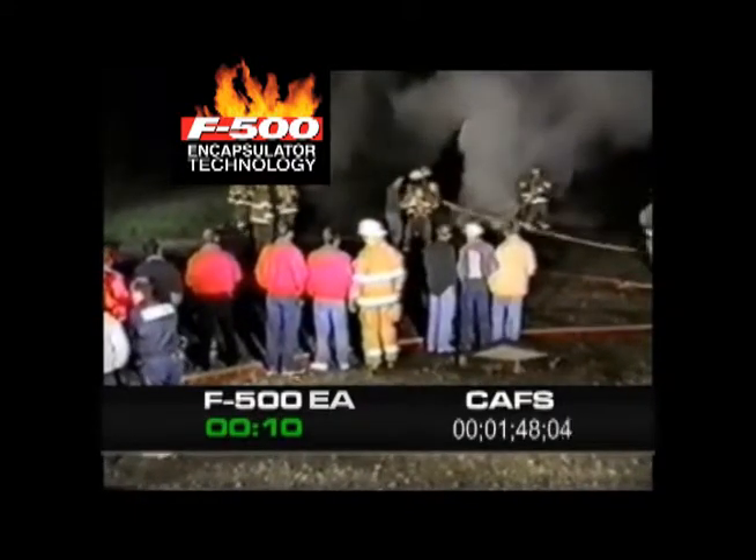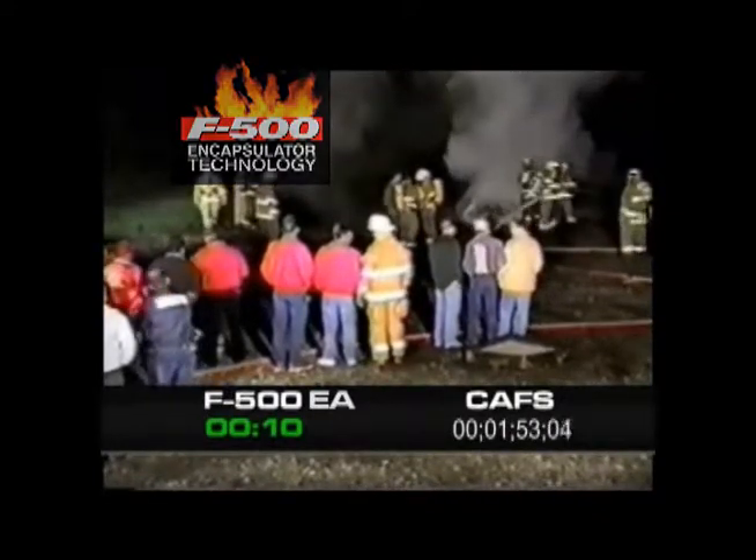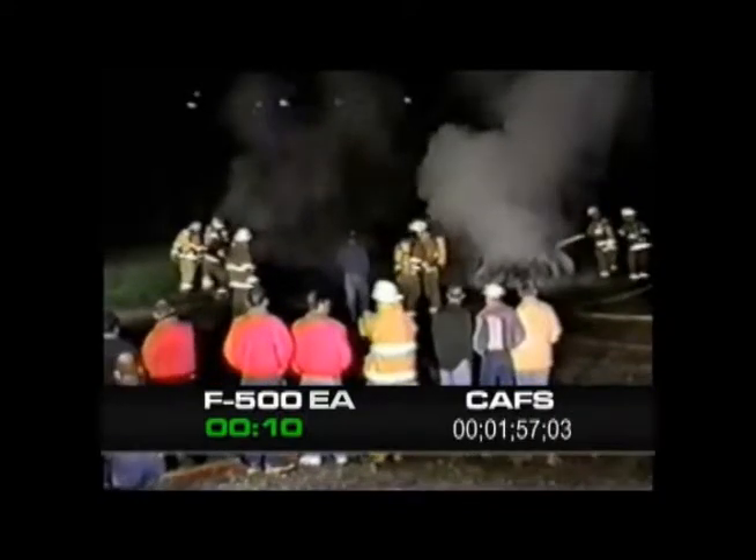The F500 EA cools the tires, providing burn-back resistance. Without heat, there can be no fire. As foam tries to smother the fire, it traps in the heat.